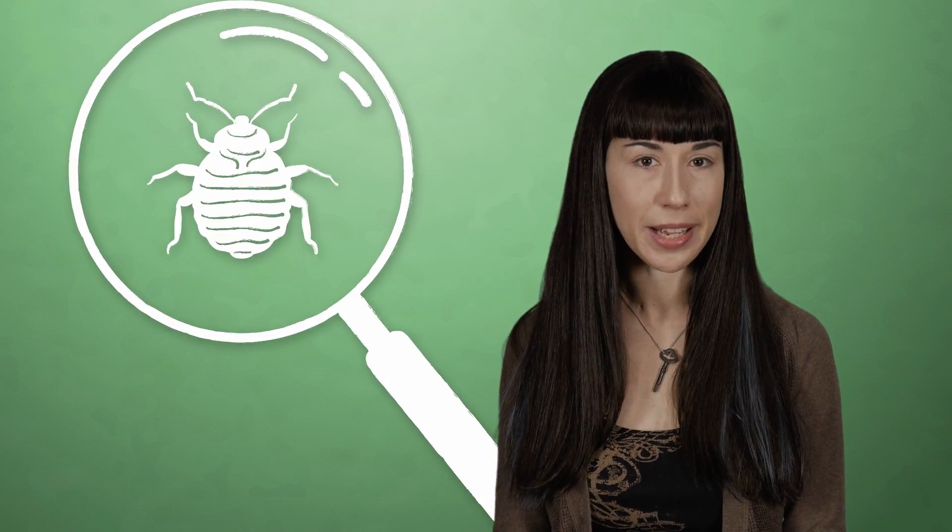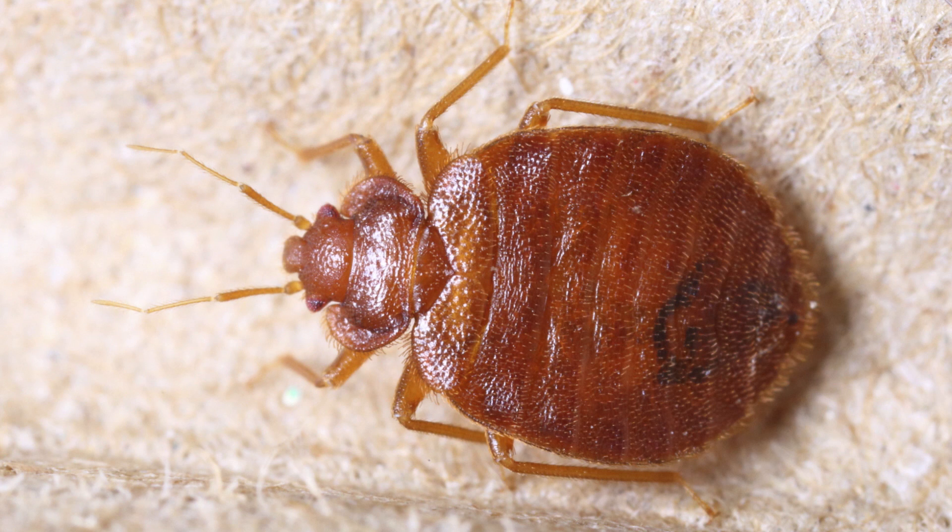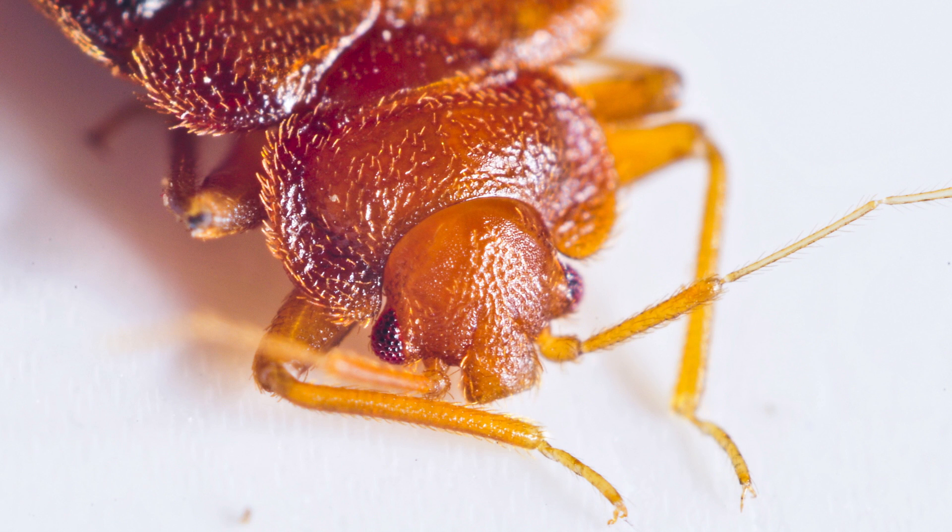They're parasites that feed off of their sleeping host's blood. The largest they get is only a quarter of an inch, and they're flat, so they're easy to miss. They're brownish and wingless with six shiny legs, and they use their syringe-like mouth beaks to pierce your skin and suck your blood.